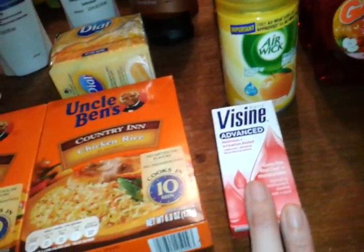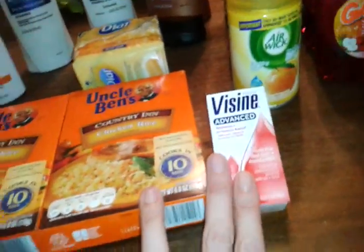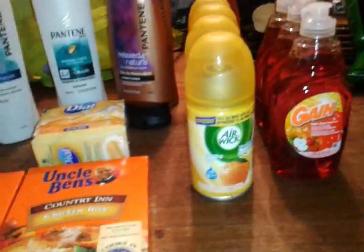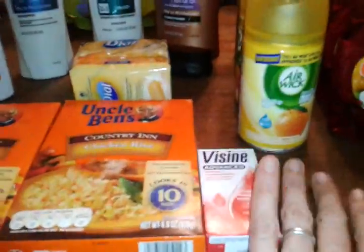Visine — I had a $1.50 red box coupon and a $2 coupon. I think they were on sale for $2.99, so with the stacking of the coupons, part of the overage I think came from this, because I got this totally free with overage.